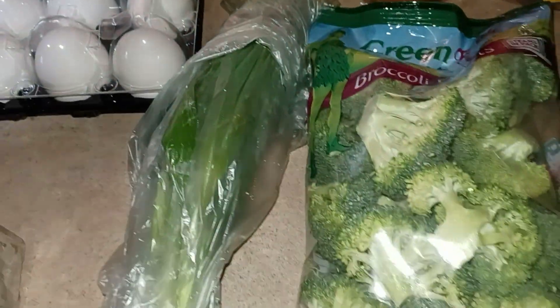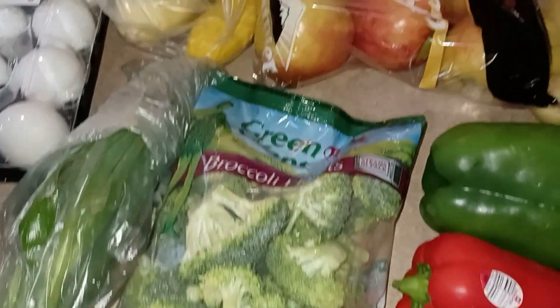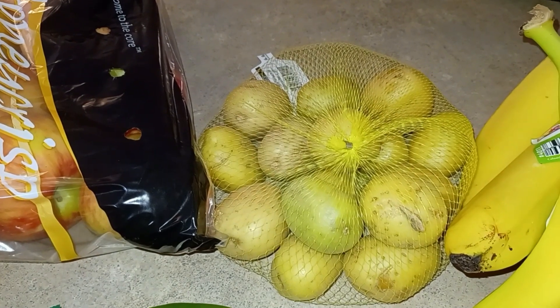I also got some green onions, and they had broccoli already in the bag which I love — I don't like to mess with broccoli if I don't have to. And instead of a big bag of potatoes for Monday I just got the little ones, which is way plenty.